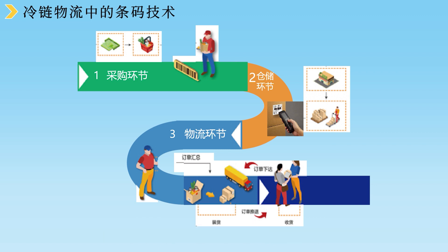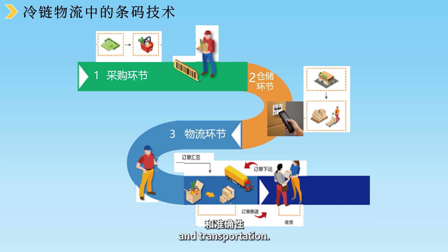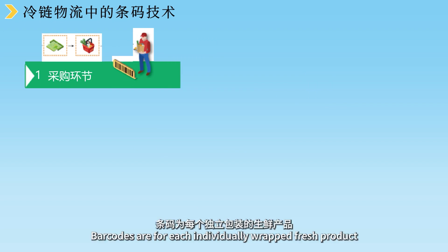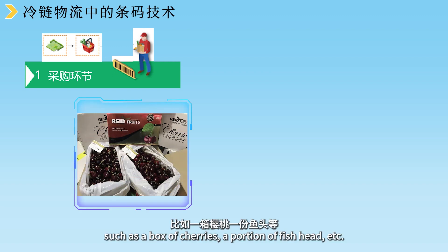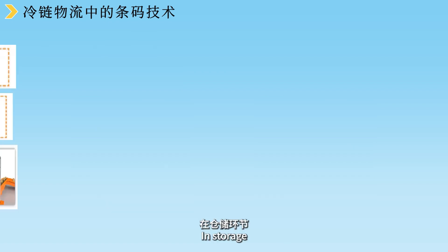冷链物流中的条码技术：从田间到餐桌，为了保证生鲜产品的及时性和可追溯性，从采购到仓储再到运输等各个环节，条码的应用极大地提高了生鲜产品信息的自动采集效率和准确性。在采购环节，条码为每个独立包装的生鲜产品，比如一箱樱桃、一份鱼头等，分配唯一的一个身份序号。